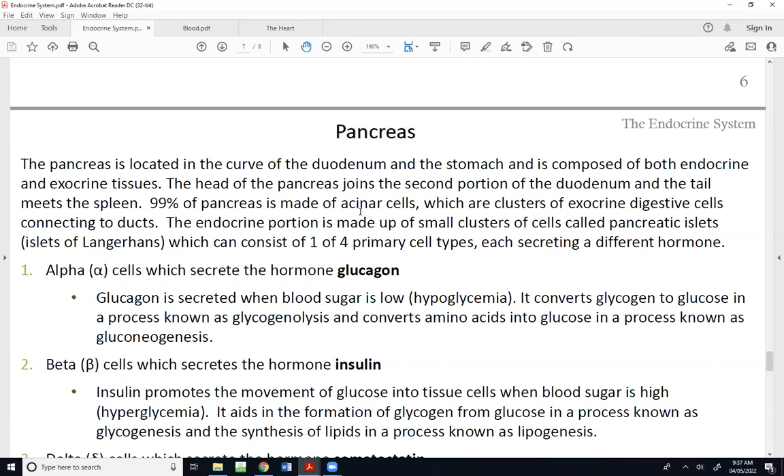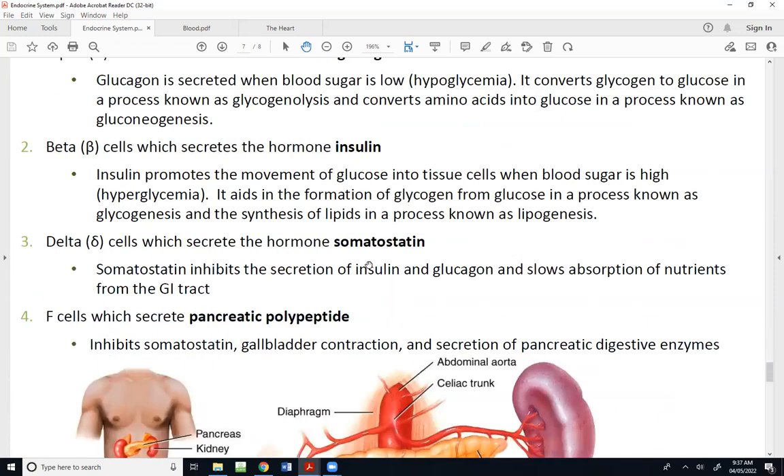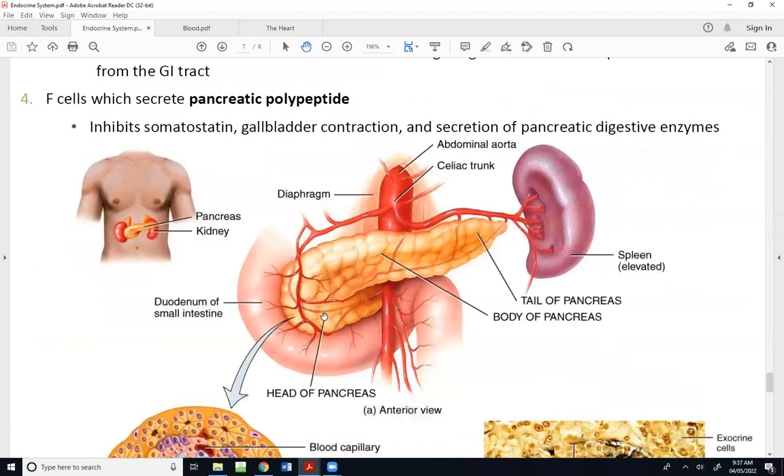That pancreatic juice is filtered out through a complicated duct networking system and dumped into the small intestine. As you can see here, the pancreas is nestled in within what we call the duodenal sweep. Internally would be that duct networking system, and it's connected to the small intestine — we'll talk about its gross structure again in a few weeks.